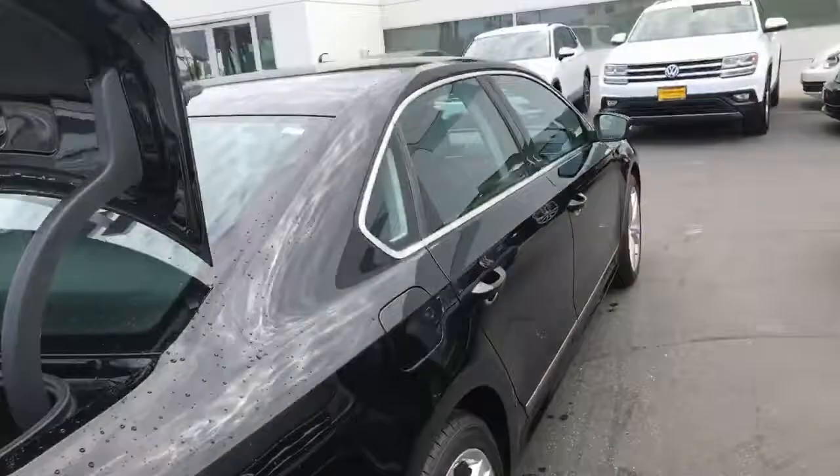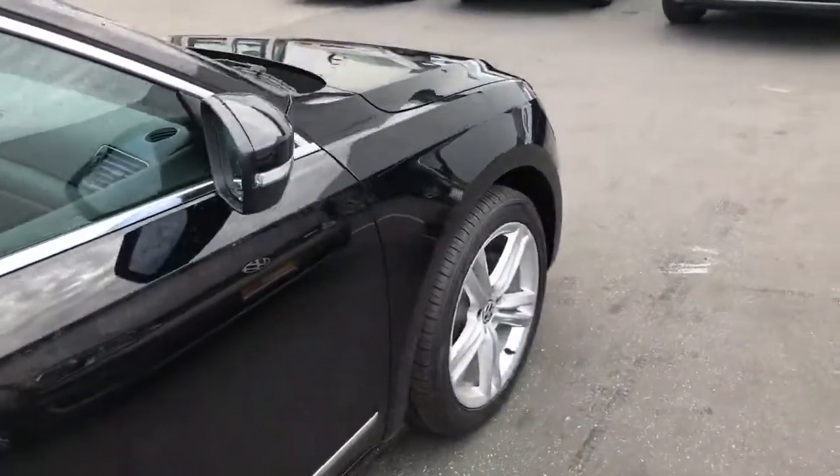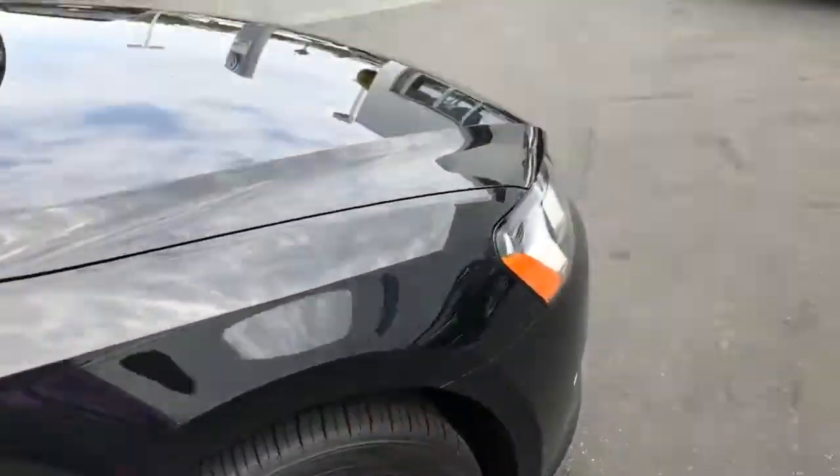So as you can see this is black on black and it is here at Capital VW, so please give me a call. I can be reached at 949-307-7662.